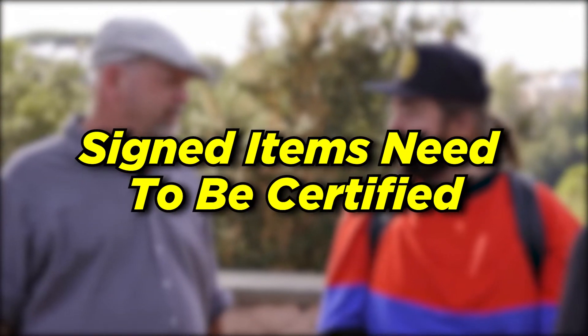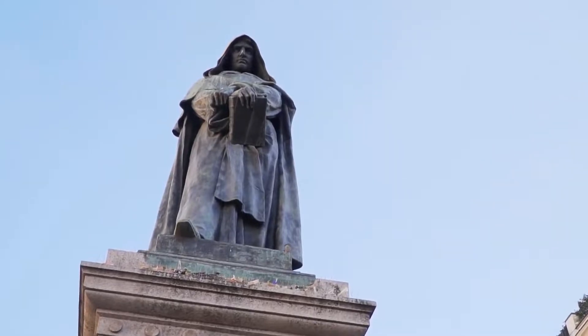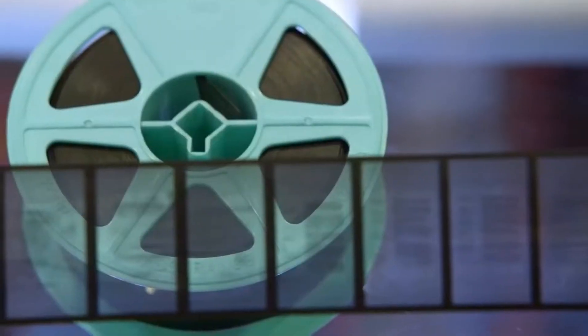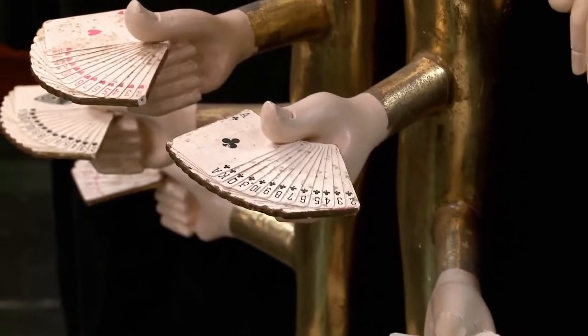Signed items need to be certified. The Gold and Silver Pawn website has a list of rules for all incoming sellers. It isn't all that comprehensive, but it comes with some interesting rules that appear to contradict the things that go on with the show. The rules claim that all signed items need to come with a letter or certificate of authenticity. This is strange because the Pawn Stars cast have faced more than their fair share of counterfeits in the past few years.